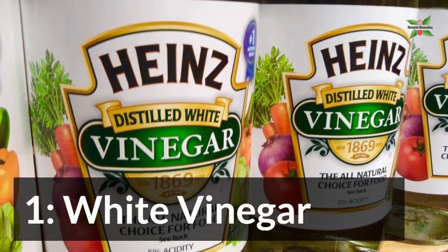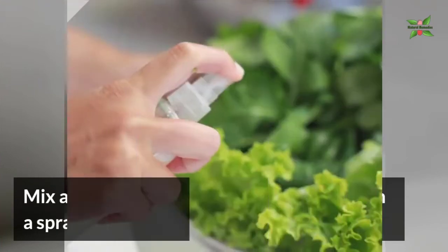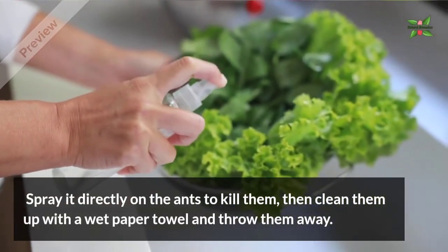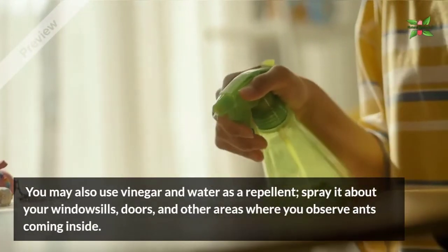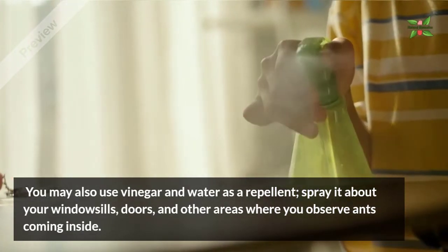1. White Vinegar. Mix a 50-50 solution of vinegar and water in a spray bottle. Spray it directly on the ants to kill them. Then clean them up with a wet paper towel and throw them away. You may also use vinegar and water as a repellent — spray it above your windowsills, doors and other areas where you observe ants coming in.